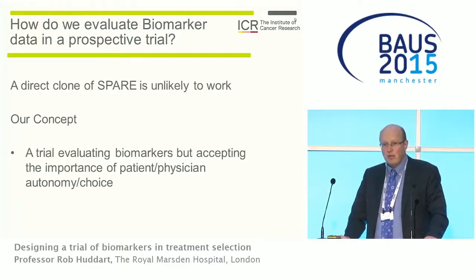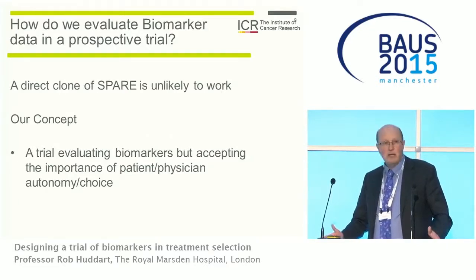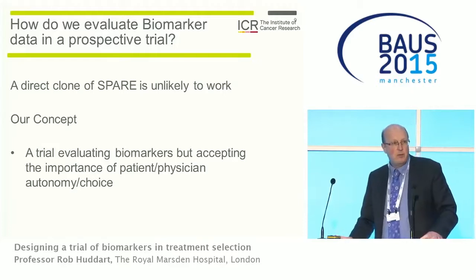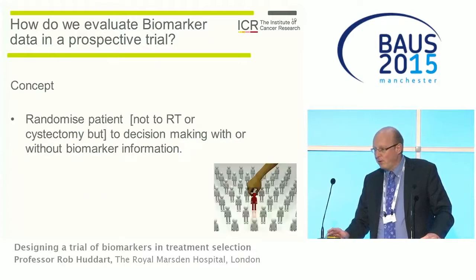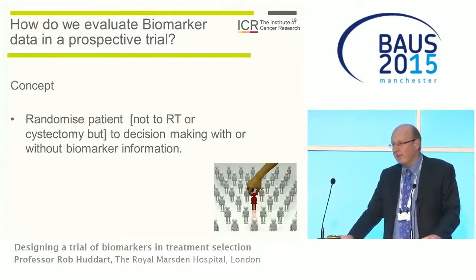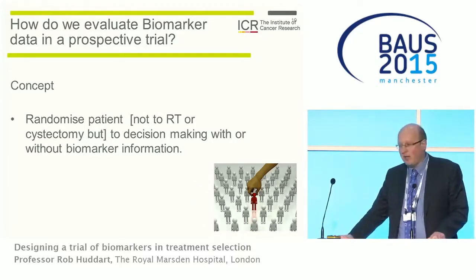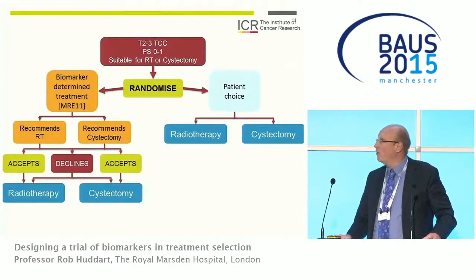So if we have a biomarker and think it's a good idea, how are we going to evaluate it? A direct clone of the SPARE trial is unlikely to work. What we need is a trial which accepts the importance of both patient and physician autonomy in making that choice. The idea is that we would randomize the patient not to whether they get radiotherapy or cystectomy, but whether they make that decision with or without the biomarker information.